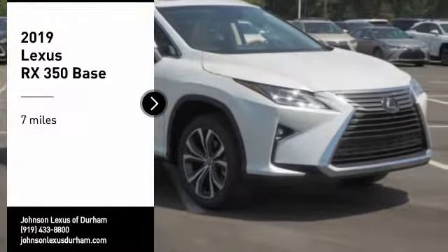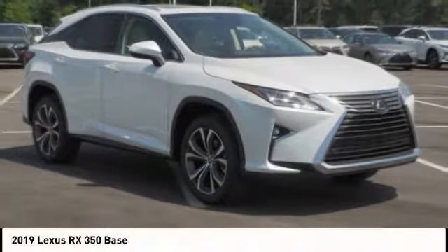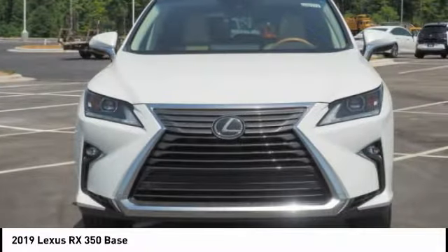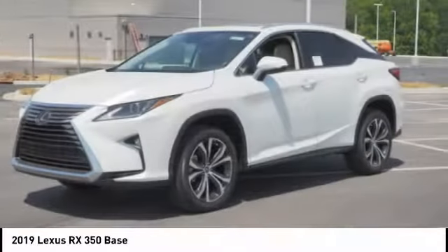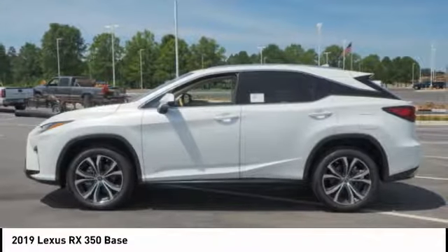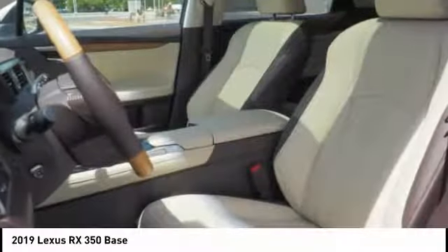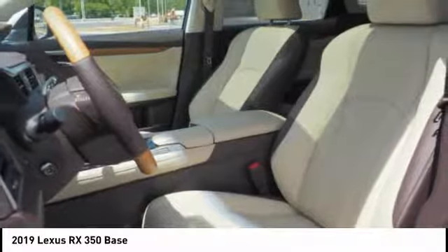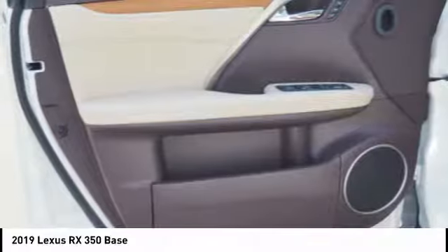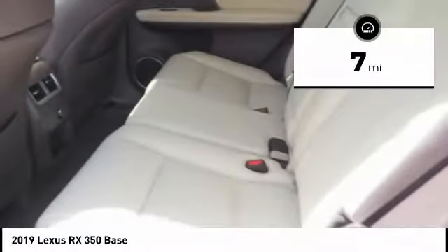Take a ride in the 2019 RX350. The RX350 offers a driver-inspired design and intuitive technology that puts you in total control of your interior. Paired with the spacious cargo area and a powerful V6 engine, the RX350 continues to offer the best combination of powerful performance and interior luxury in its class.